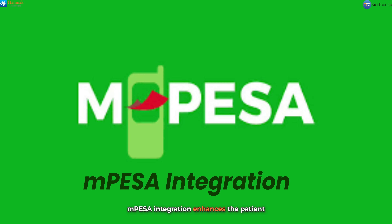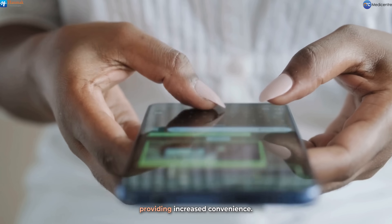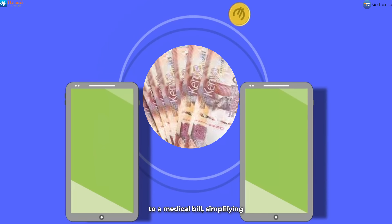M-Pesa integration enhances the patient experience significantly. This feature allows for seamless and instant payments, providing increased convenience. Each M-Pesa payment is directly linked to a medical bill, simplifying the payment audit process and ensuring clarity in financial transactions.